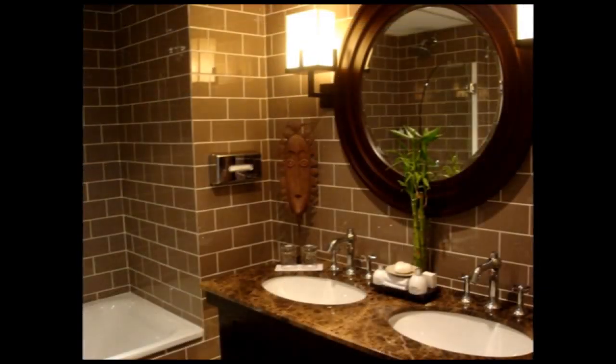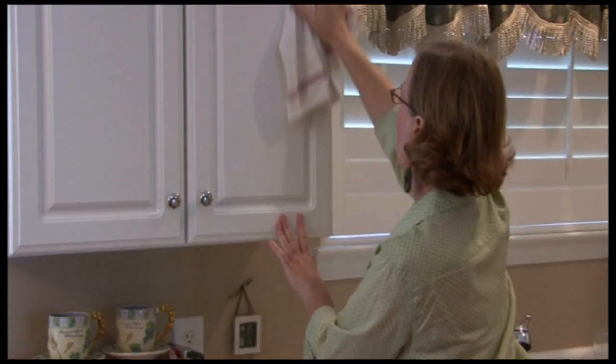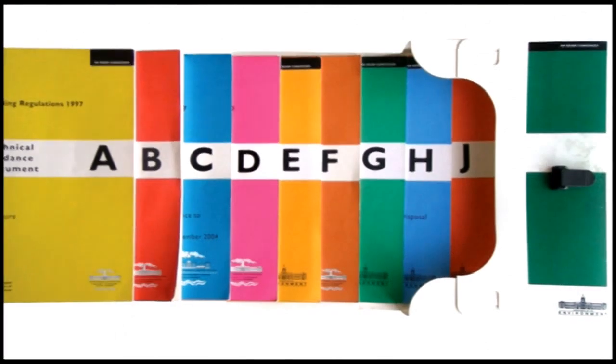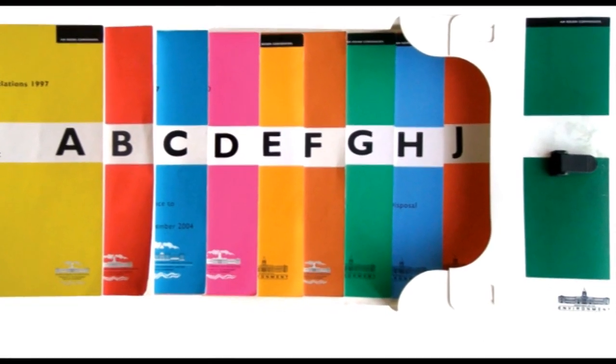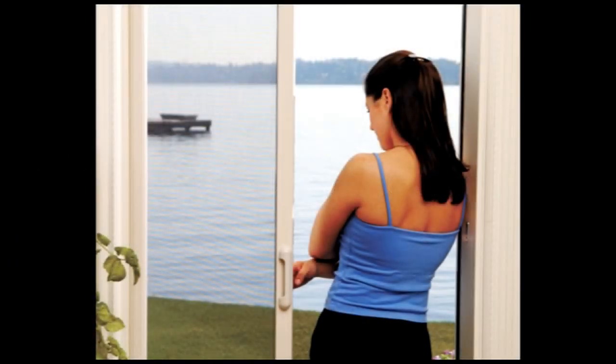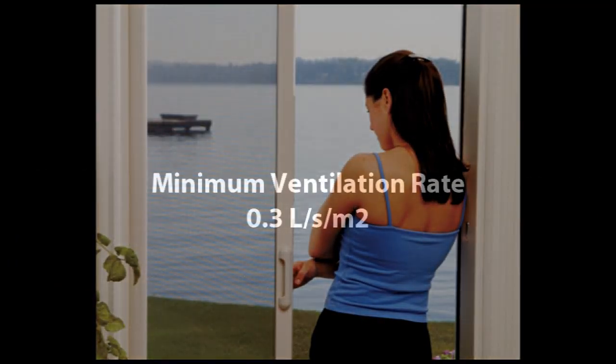The supply of clean, fresh air also ensures that the humidity is controlled and that smells and odours are kept to a minimum. Part F of the building regulations specifies the minimum extract rate for a ventilation system. The system should be capable of delivering a minimum airflow of 0.3 litres per second per square metre of floor area.